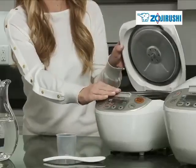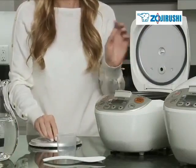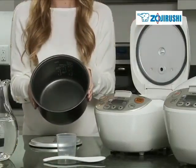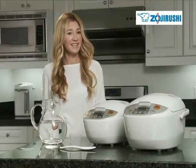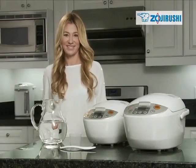Clean-up is a snap with the new Micom. The inner lid is easily removed for washing, and the cooking pan is non-stick. The Micom rice cooker and warmer is available in 5½ cup and 10 cup capacities, and rice cooker capacity is measured by uncooked short grain white rice. The Micom rice cooker and warmer prepares healthy meals efficiently and flawlessly. Zojirushi, inspirations from everyday life.